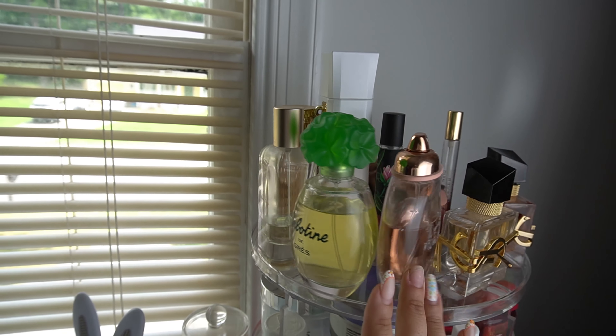We're also gonna focus on perfume selection, jewelry, and nails. Don't mind my middle finger — that nail fell off, but we're gonna get it fixed.